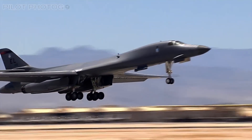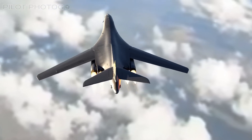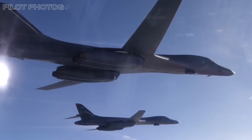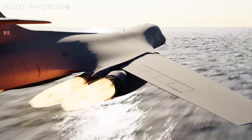However, its days are numbered as the advanced B-21 Raider stealth bomber is set to take its place by 2036. The B-1 Lancer's enduring legacy cements its place in aviation history as a true icon of modern military technology.